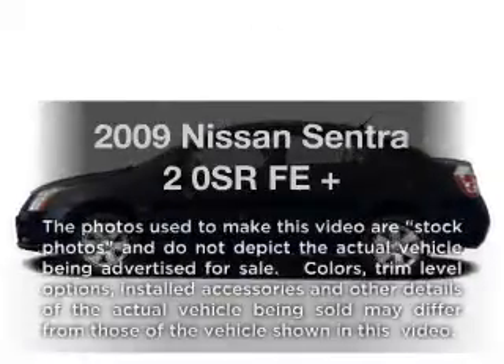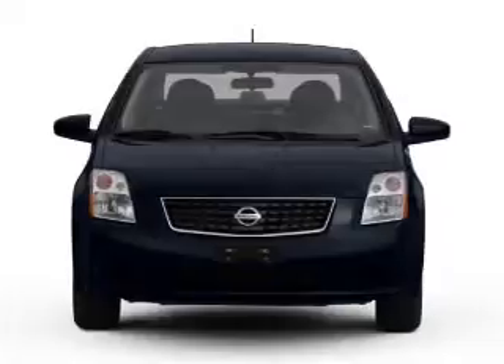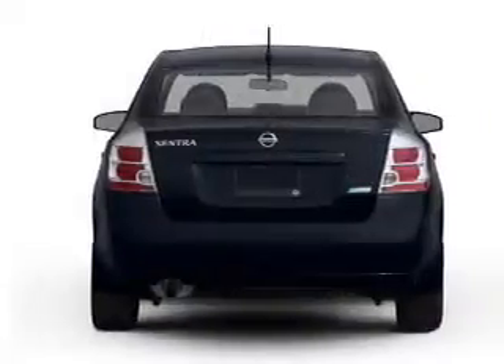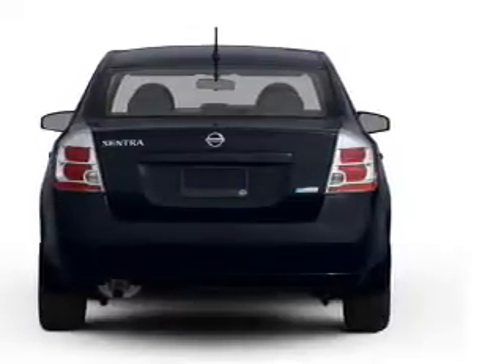Introducing the 2009 Nissan Sentra. Travel the roads in style and comfort in this great vehicle, with an efficient four-cylinder engine connected to a smooth-shifting automatic transmission. Brake safely with the anti-lock braking system.